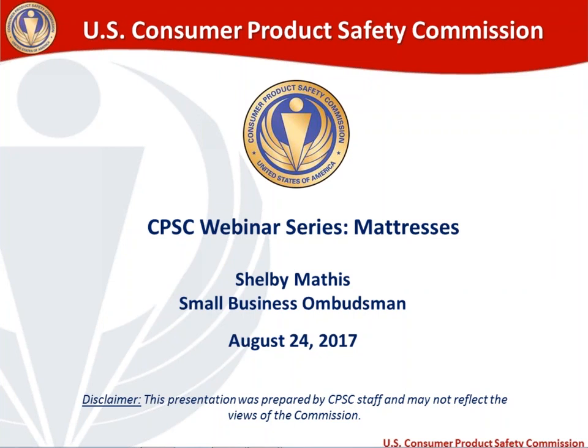A brief disclaimer before we talk about the agenda: I am a CPSC staff member, and I put together this presentation. We are an agency that's headed by a commission, so the views expressed here are my own as a staff member and may not necessarily reflect the views of the commission.